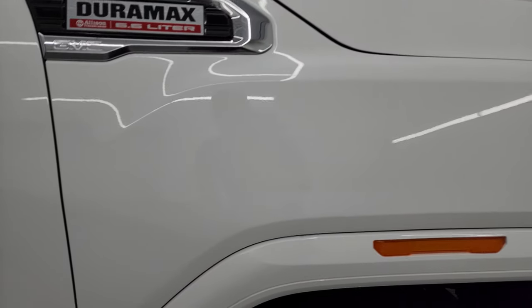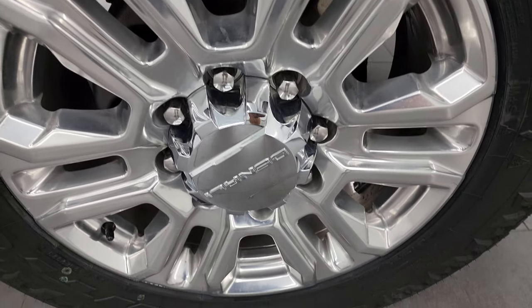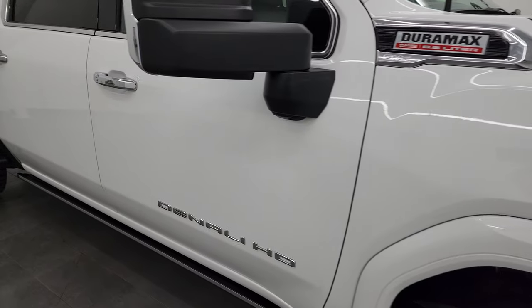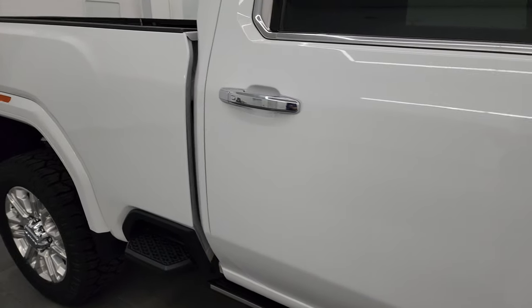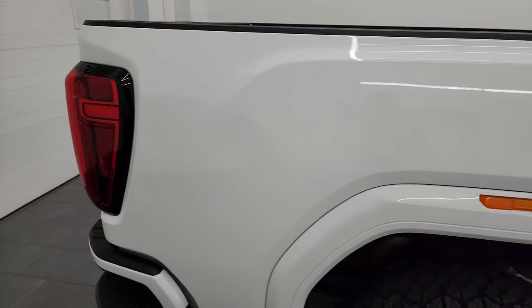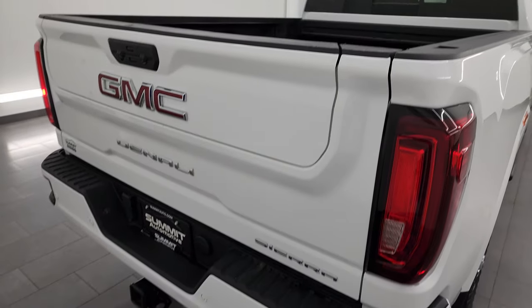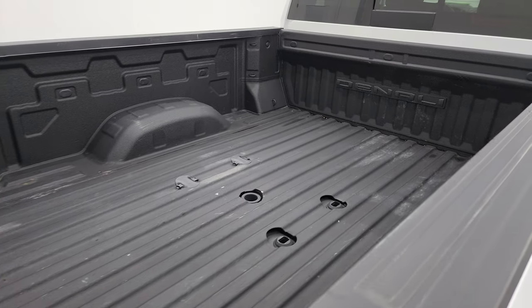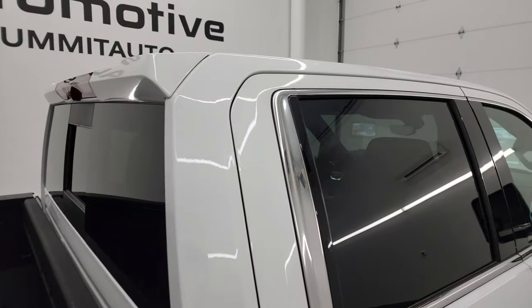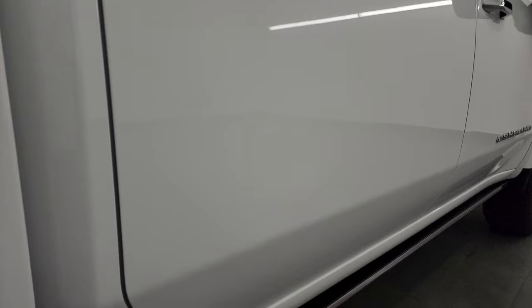Passenger side front fender has no dents, and the passenger side front wheel has no major scuffs or scrapes. As you go down this side of the 2022 GMC Sierra 2500, take note of how clean the body is and how reflective and mirror-like that paint is. I take these HD videos so if you're far away or even if you're close by but can't make the trip, you can see and hear the truck and have confidence before you even get here — so there are absolutely no surprises. You can make a smart and informed buying decision from wherever you're at.